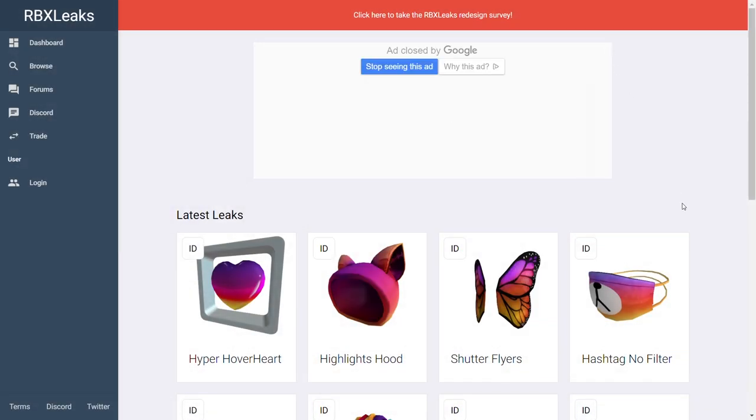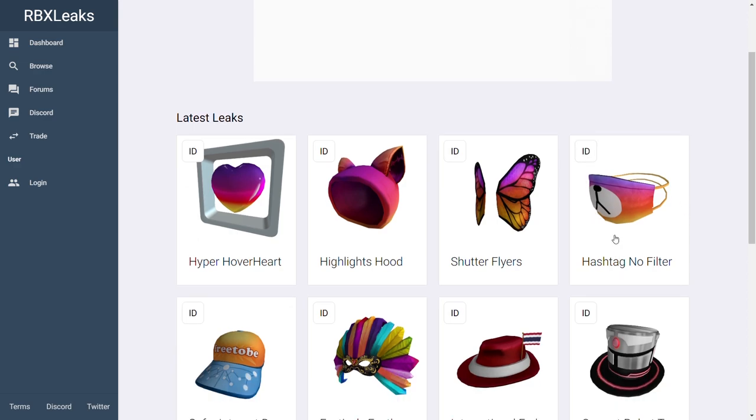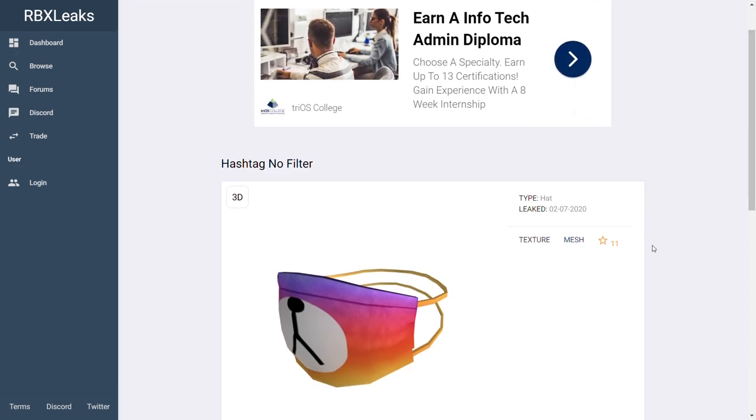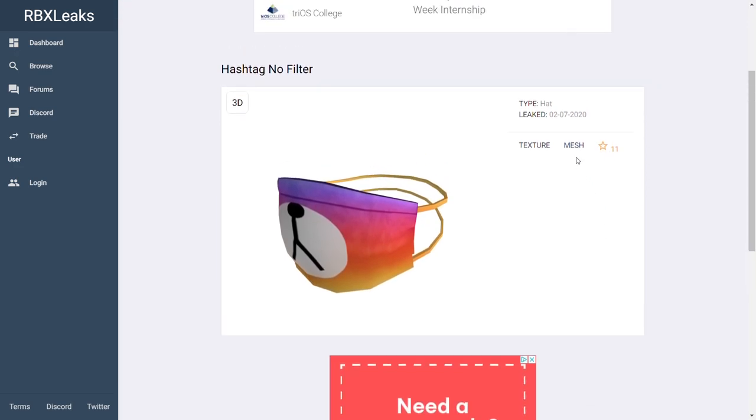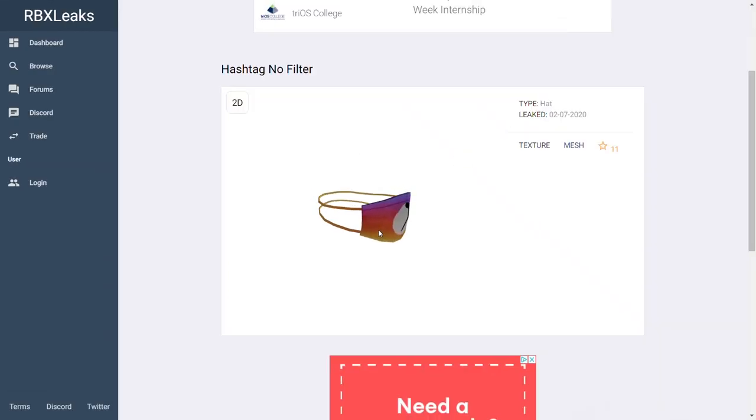When going to the Roblox leaks homepage, you'll see the latest leaks include the Hyper Hover Heart, Highlights Hood, Shutter Flyers, and Hashtag No Filter. Clicking on Hashtag No Filter, it has around 12 favorites and was uploaded in February. When piecing it together, it looks like it has the same texture as the bear mask, which many people complain about. Let's put the item in 3D for a better perspective. It has a band-like width and tries to emulate the hypebeast formula — not very original, but free players will love this hat.